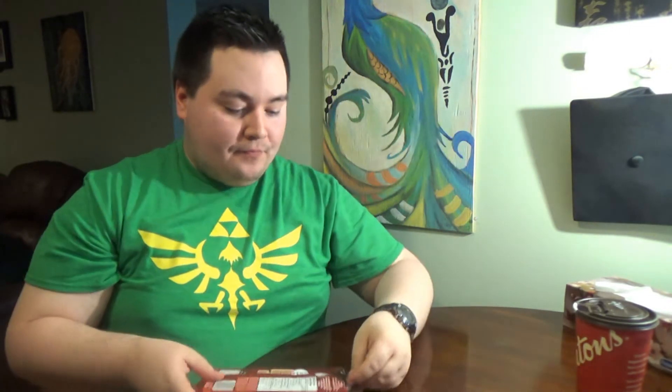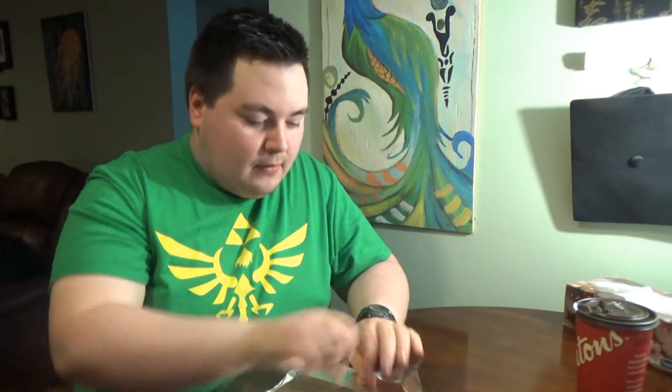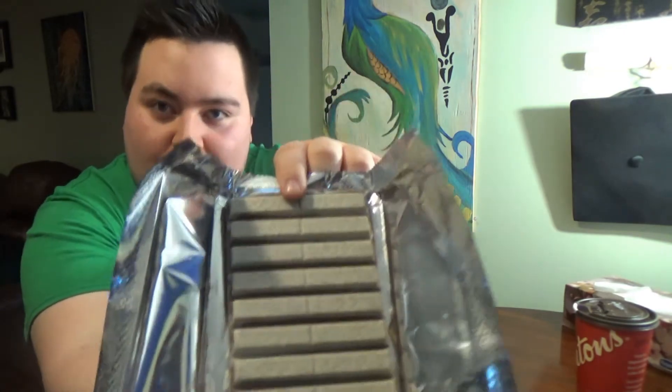Now I'm moving on to the KitKat Cookies and Cream. I'm just wondering if it's like the Hershey's Cookies and Cream. I don't smell anything different — on the front it has that cookies and cream look. Okay, now we're doing a taste test.